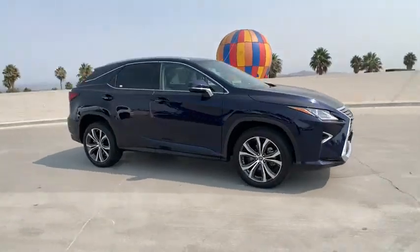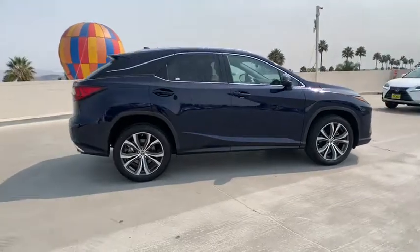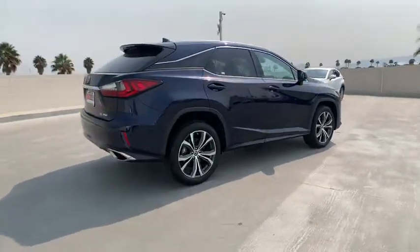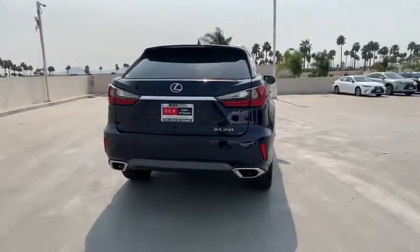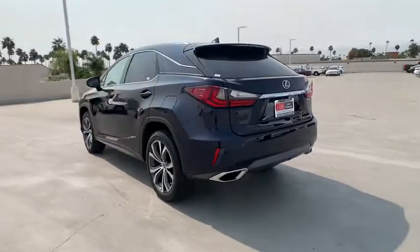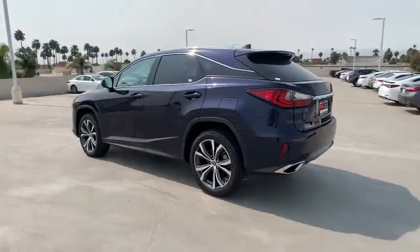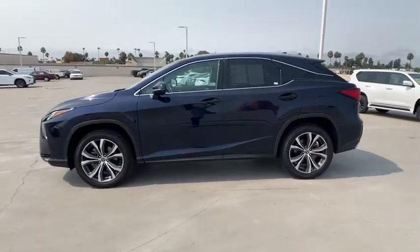Take a ride in the 2018 Lexus RX. The Lexus RX offers a spacious interior with an extremely high level of quality. The RX is the perfect fit for those looking for fuel efficiency, a wide variety of safety and technology features, and that luxury feel. This vehicle has less than 40,000 miles. Here are some of this vehicle's great options.